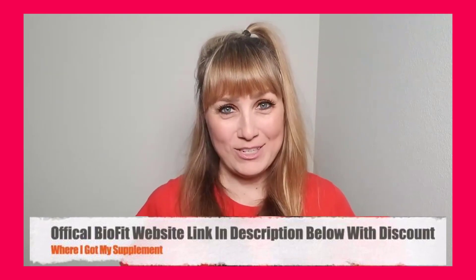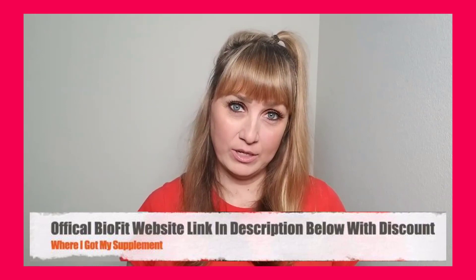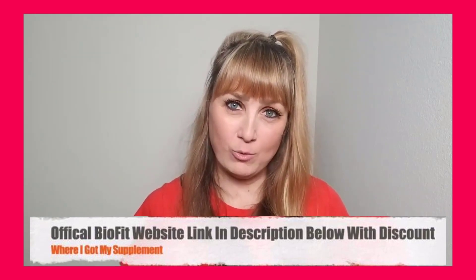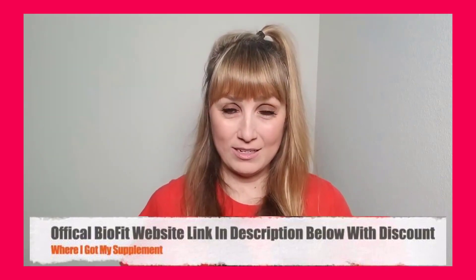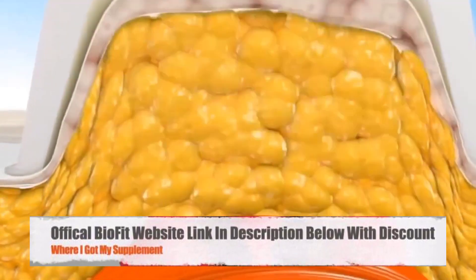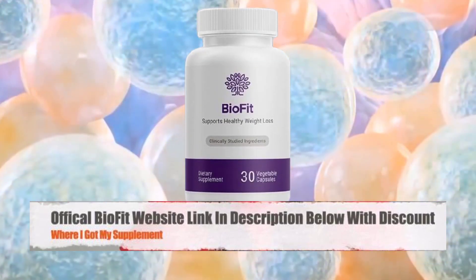So what I want you to do is pay close attention and listen to everything I have to say in this video before you decide on whether you will buy or not buy the product. I will walk you through the pros and cons, my personal experience with the supplements, and what I discovered which you have to avoid if you don't want to lose money online.